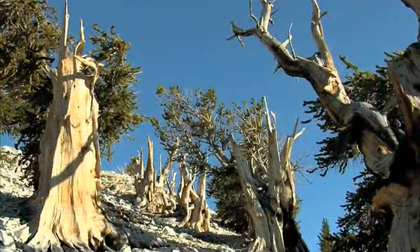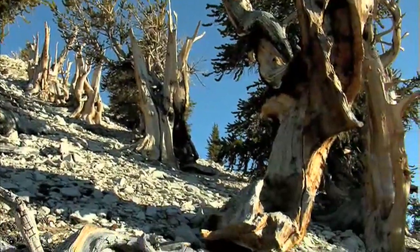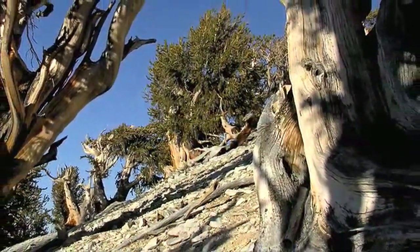Most of these ancient trees consist of only a single strip of bark, which is living tissue. It still supports enough leaf material and enough stem material to actually still produce cones after so many millennia. These are trees that were around when the pyramids were built and that were already 2,000 years old when Caesar ruled Rome.